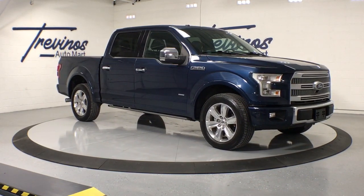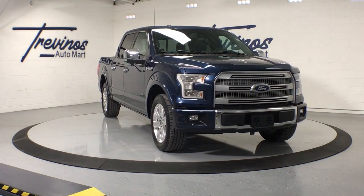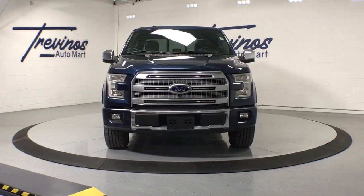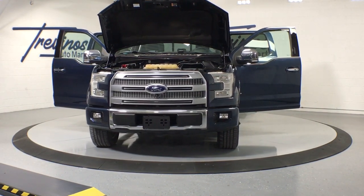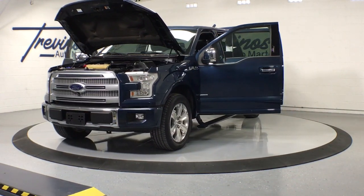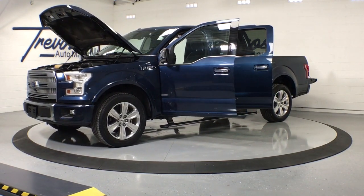You will love the features of this 2016 Ford F-150. With less than 100,000 miles on the odometer, this vehicle provides excellent value. Here's a hard-working Ford F-150, the light-duty, full-size pickup that leverages high-strength steel and military-grade aluminum alloy to bring you class-leading payload and towing capabilities.